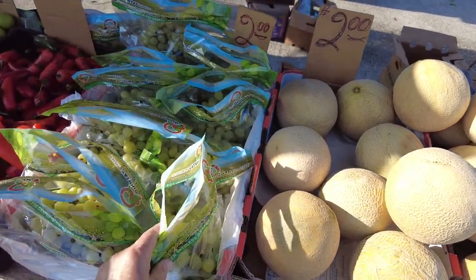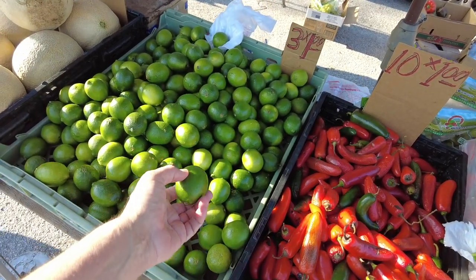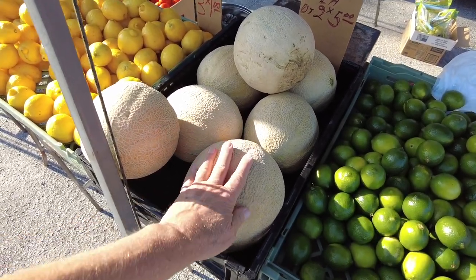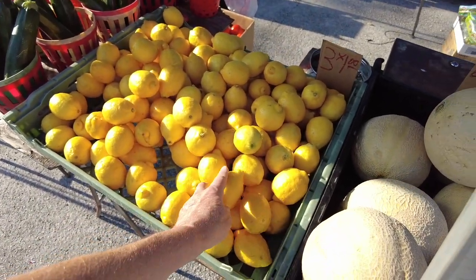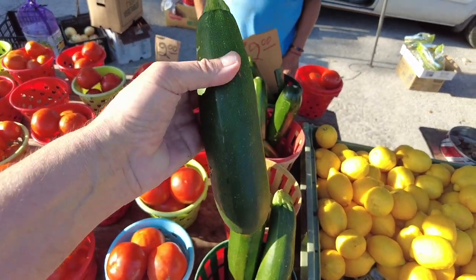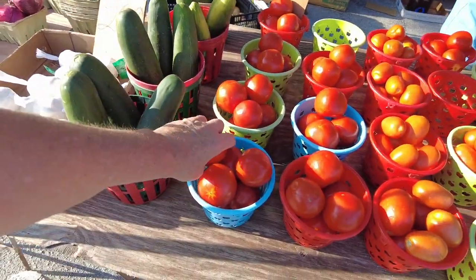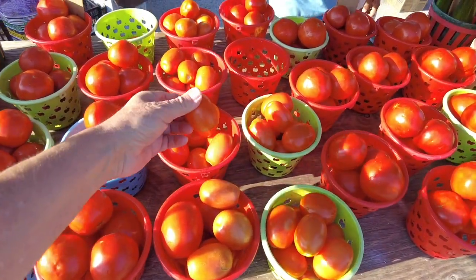Cantaloupes two dollars, grapes two dollars, 10 jalapeños for a buck. Limes are a bit pricey — three for a buck. Bigger cantaloupes here two for five — oh my gosh. Lemons three for a buck. Cucumbers — wait, those are zucchini. And the cucumbers two dollars, and two dollars for a basket of tomatoes. I know those are plum tomatoes.